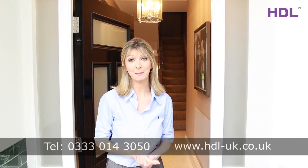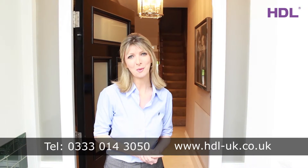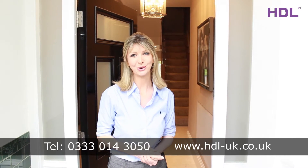To get in touch for more information or your free site survey, call the number at the bottom of the screen or visit our website at HDL-UK.co.uk.